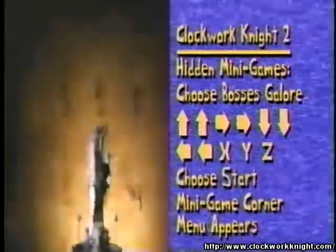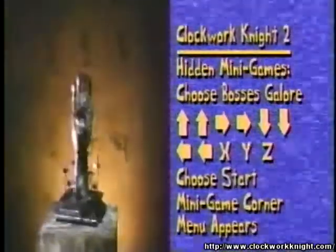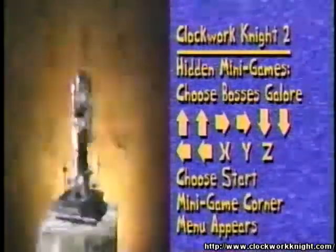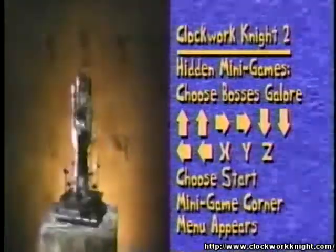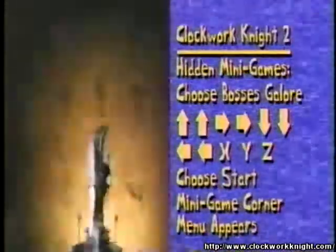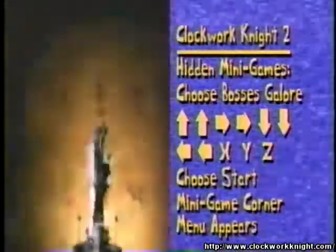Here's the Twitch Tip Recap: To play the seven hidden minigames in Clockwork Night 2, choose the Boss's Galore option. While that title is on the screen, press up, up, right, right, down, down, left, left, X, Y, and Z. You'll hear a little tune and the word 'minigame' will appear. Choose Start to find the hidden minigame corner menu, where you can choose to play seven games with the little pepper chop character from the loading screen.